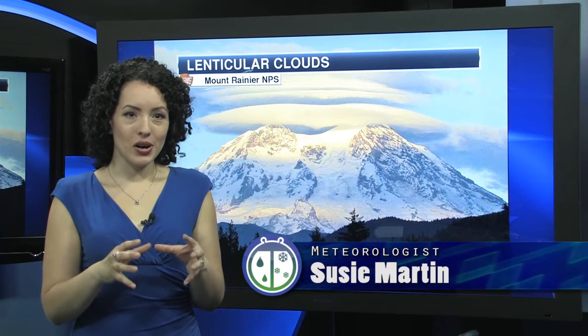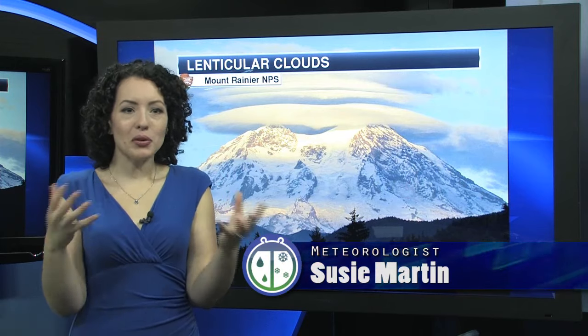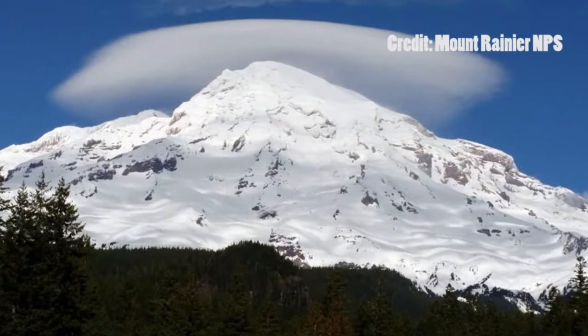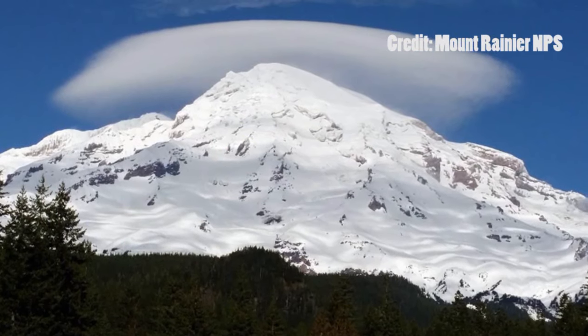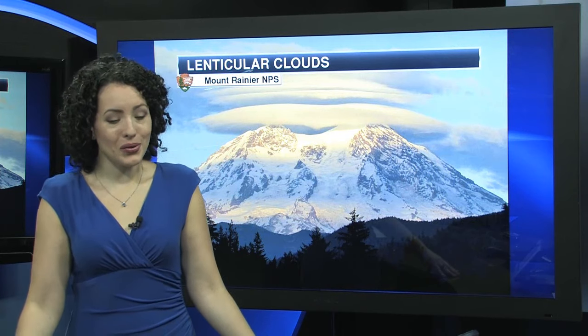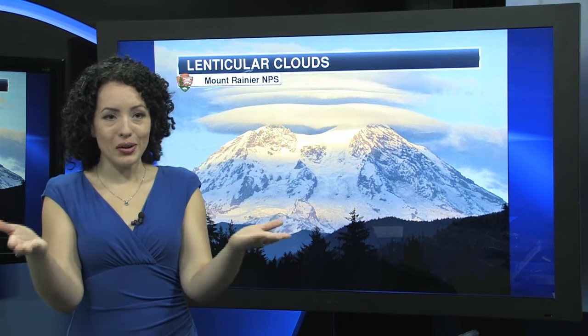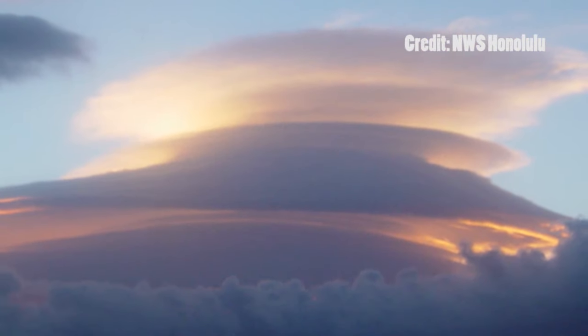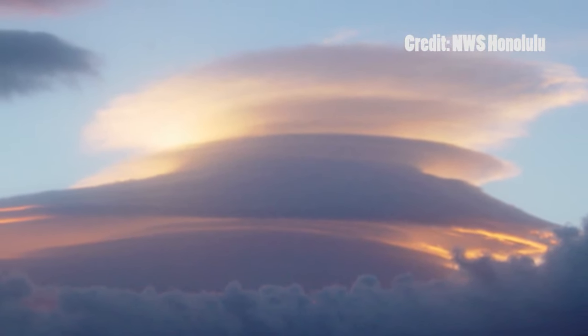Lenticular clouds are lens-shaped, saucer-like clouds that are stationary and look as if they've been frozen in time, even though that's certainly not the case. If you live near mountains, you may have seen these types of clouds as they tend to sit above a mountaintop. Due to their interesting, odd shape, they are often mistaken for UFOs — so lenticular clouds and UFOs kind of go hand-in-hand. Sometimes they're called flying saucer clouds. They certainly make for a photogenic cloud, especially if you catch one during sunrise or sunset.